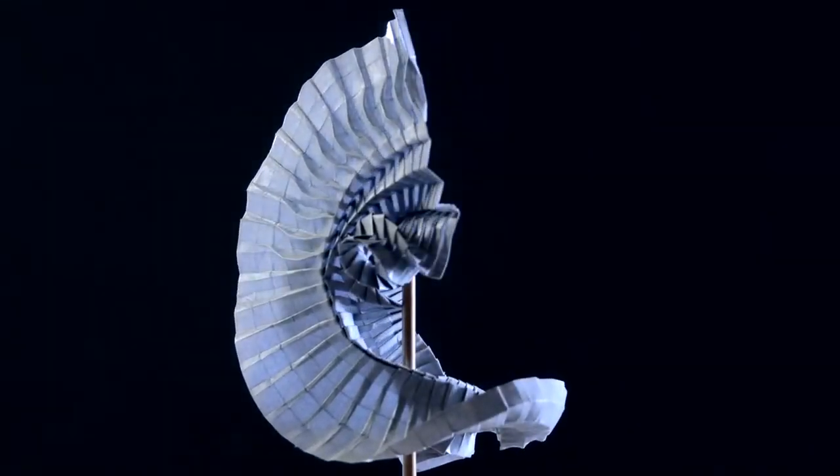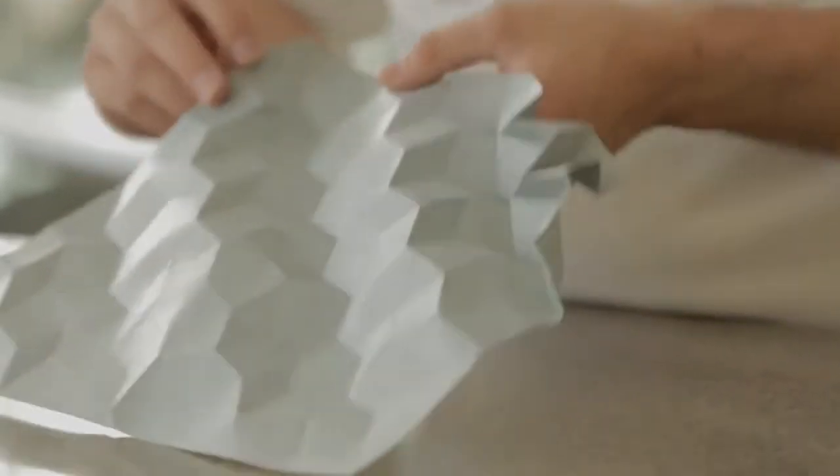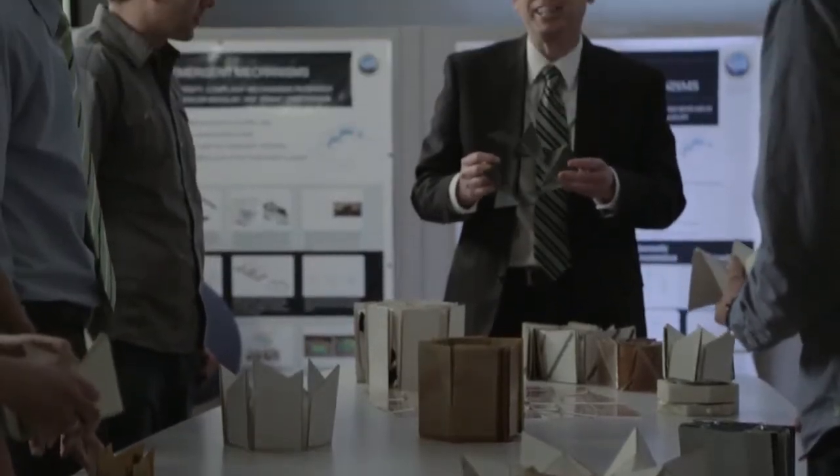Most people when they think of origami think, my eight-year-old is doing origami. Why are these engineers at BYU working with origami? BYU's connection with origami began with the realization that origami was really a compliant mechanism.